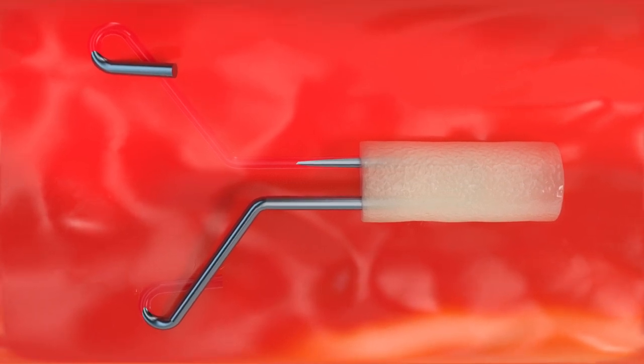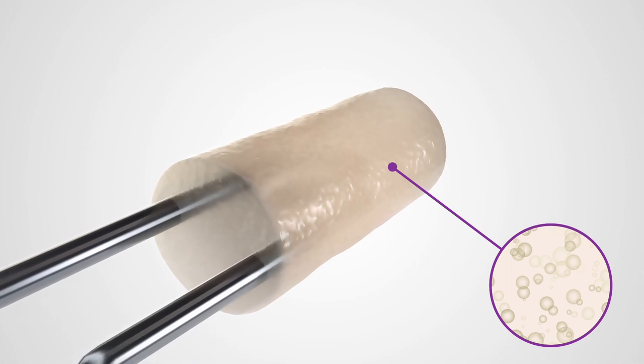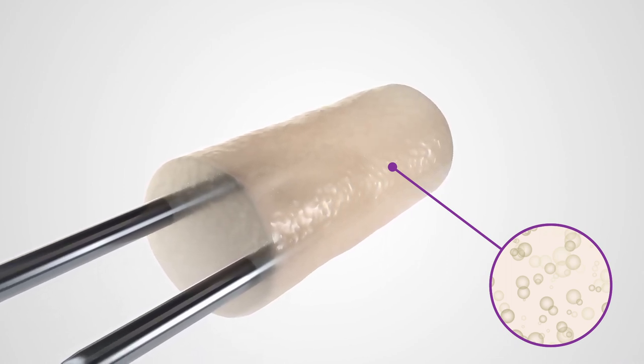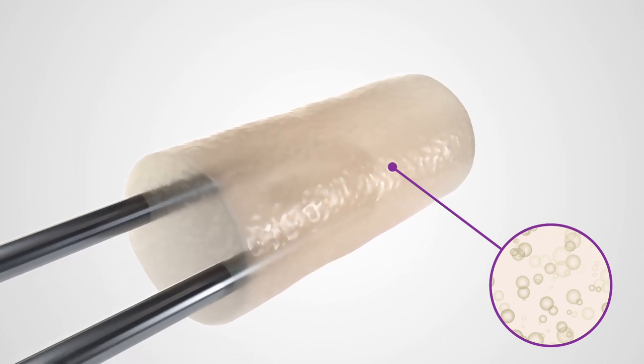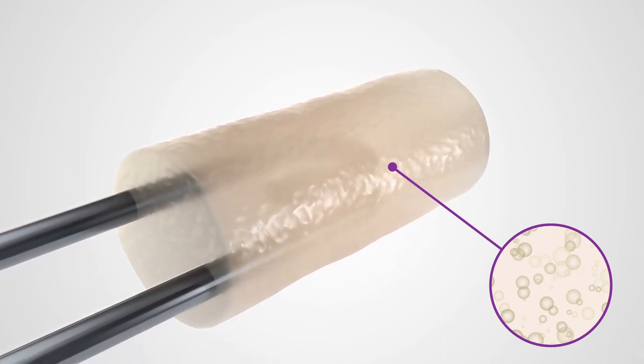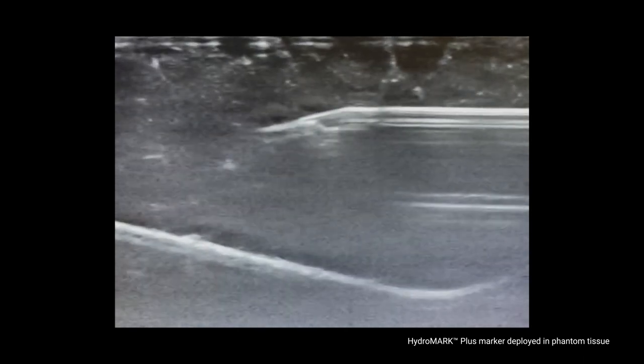The dehydrated hydrogel plug contains micro-bubbles created through a novel manufacturing process that creates enhanced immediate hyperechoic ultrasound visibility at initial deployment. A further improvement to immediate visibility of the HydroMark Plus marker is the bright echogenicity created by the wings of the Dragonfly shape.